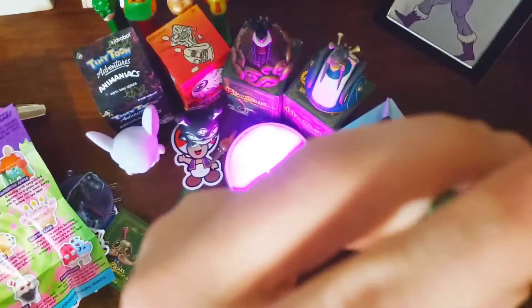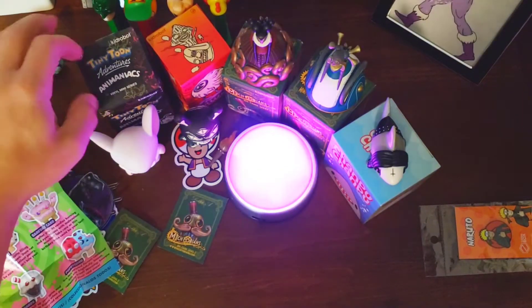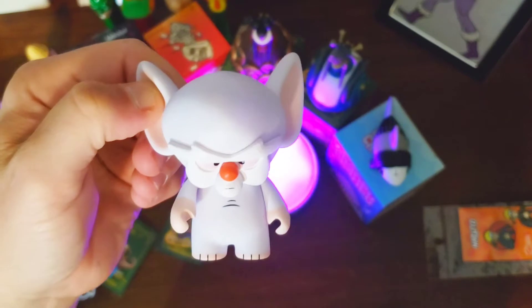It's just an ice cream cone that has arms and legs, which is actually pretty cool — looks like a zombie, kind of a zombie look to it, I like that a lot. Next up we had a Tiny Toons Mystery Mini — this is Tiny Toon Adventures and this is Brain from Pinky and the Brain. We still love that show, so I was stoked about that one.